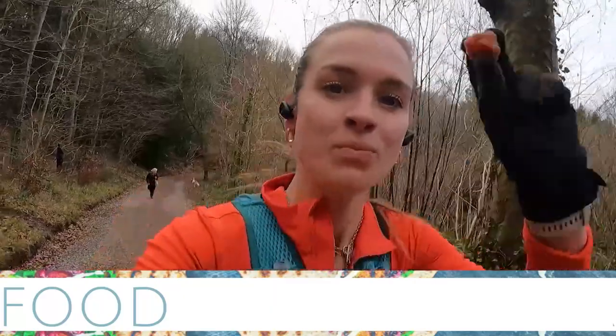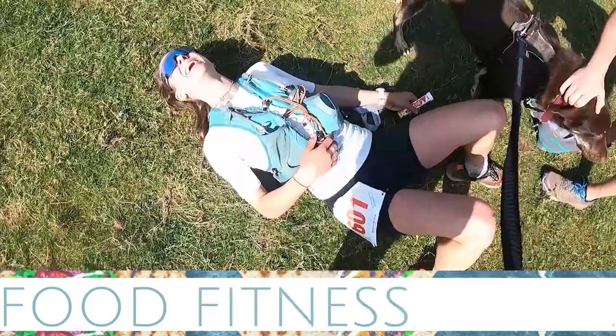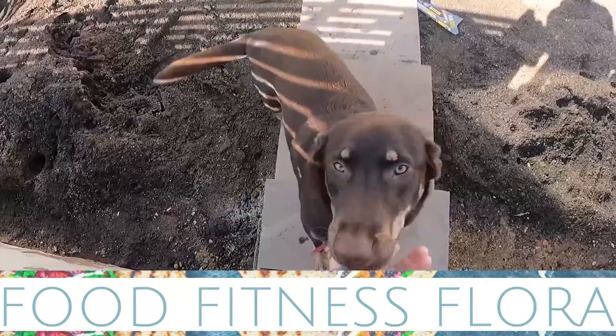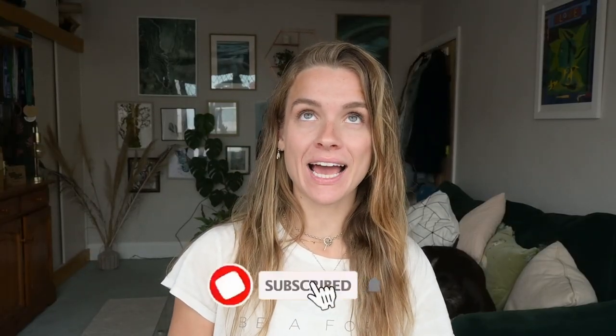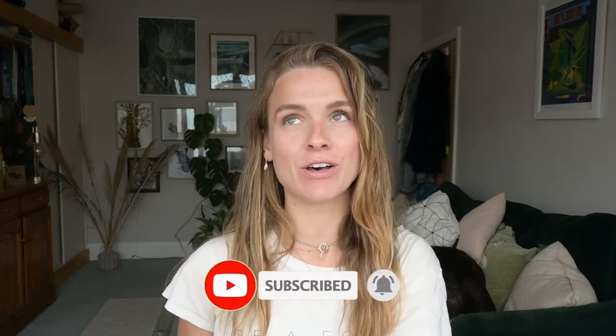Hey everyone, welcome back to the channel. Thank you so much for tuning in. In this week's vlog I'm going to be discussing my training and race essentials when it comes to nutrition. This is a question I get asked all the time and I do reference it in lots of my vlogs, but I have never done a vlog where I actually reference everything in one space.